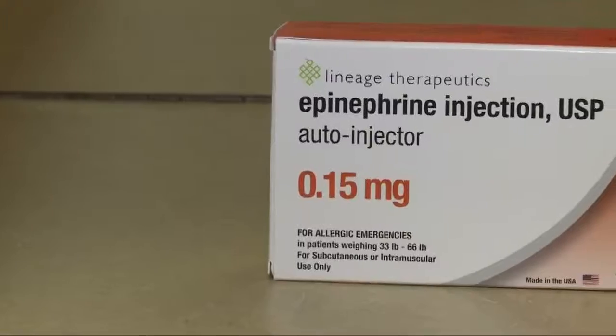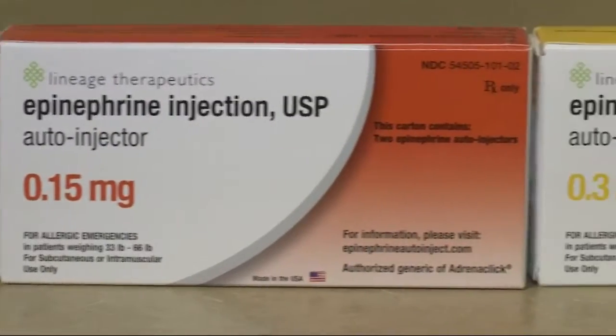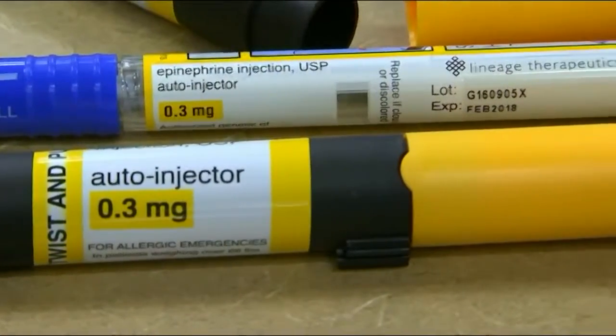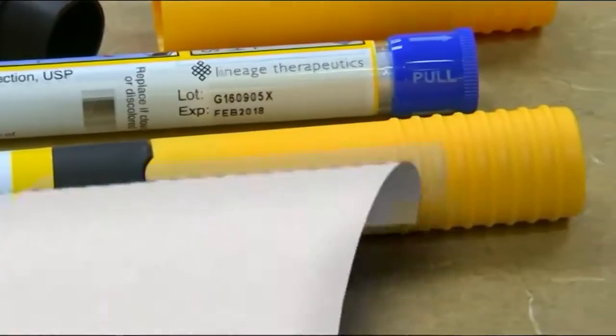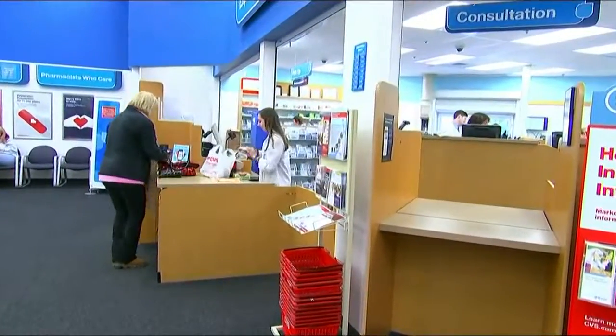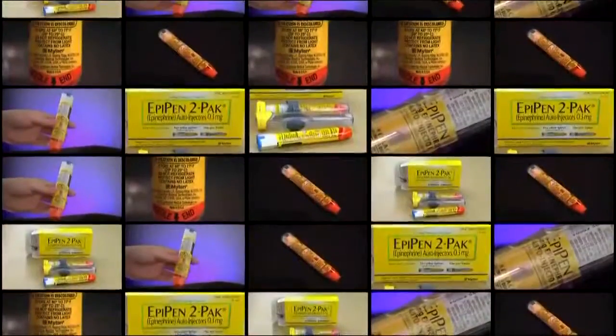One of the biggest things that we do as pharmacists and as a company with CVS is we want to make sure that our customers are able to get the medications that they need at a price that they can afford. CVS is offering the Adrenoclick — it's FDA-approved and contains the same active ingredients as the EpiPen. The big difference is the price tag: around $110 for a two-pack versus nearly $650 for the EpiPen two-pack.